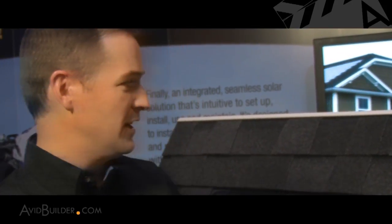Thanks, Bill. As you said, this is the new Dow Powerhouse solar shingle. It's the first building integrated photovoltaic roofing shingle that's been designed to integrate seamlessly with composite asphalt shingled roofs. And as you can see in the process, it delivers an aesthetic that's really unmatched in the industry.